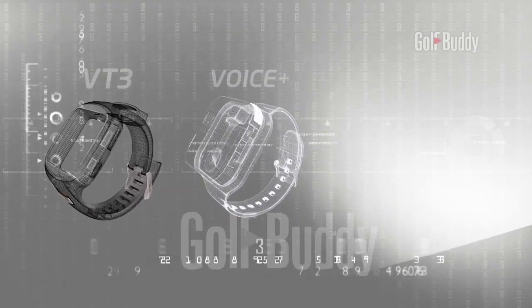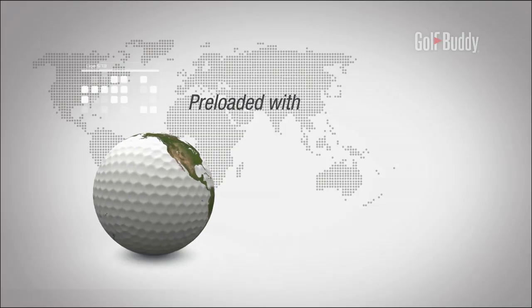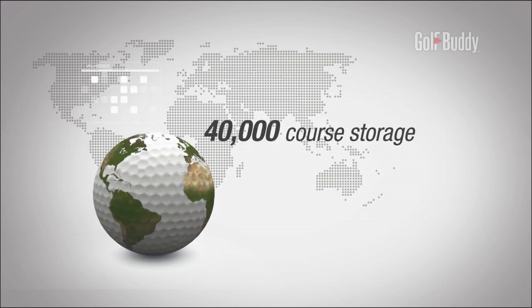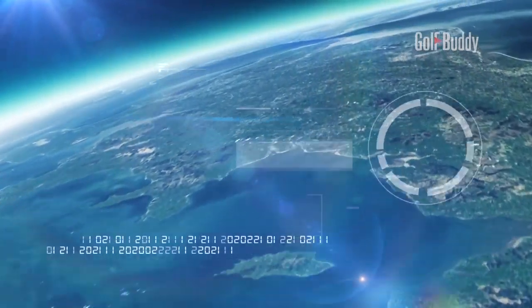Golf Buddy is the number one name you can trust. Pre-loaded with over 36,000 golf courses from around the world and a 40,000 course storage capacity, Golf Buddy rangefinders guide you accurately through any round of golf across the globe.